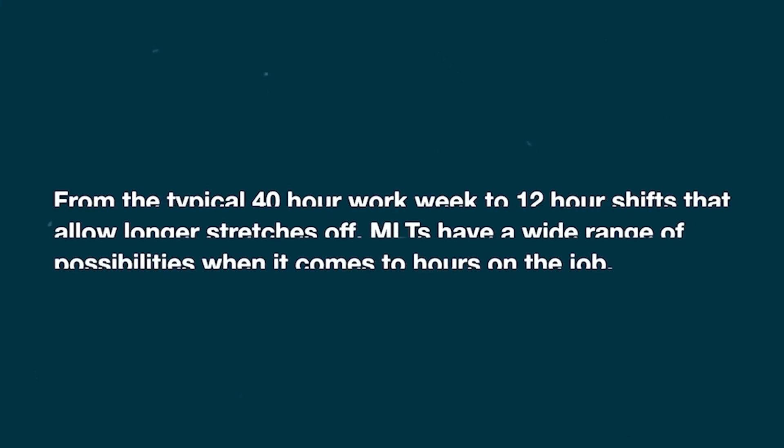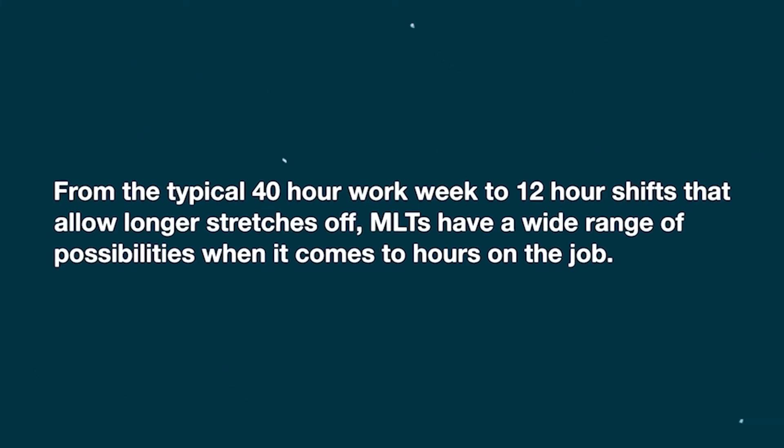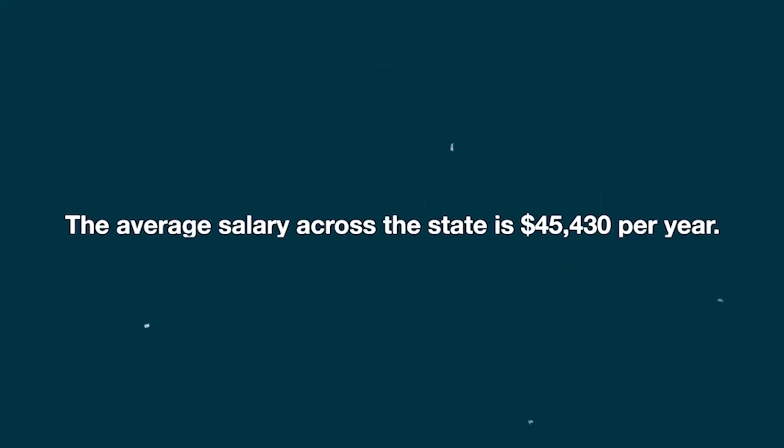At the end of both the associate's and bachelor's programs, you are required to take a board of certification exam given by the American Society of Clinical Pathology. From the typical 40-hour work week to 12-hour shifts that allow longer stretches off, MLTs have a wide range of possibilities when it comes to hours on the job.